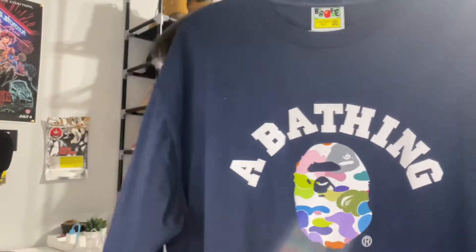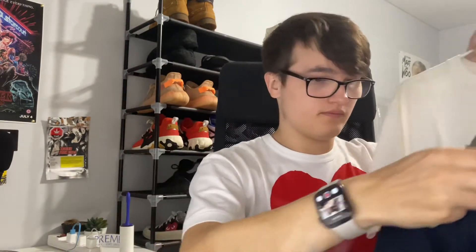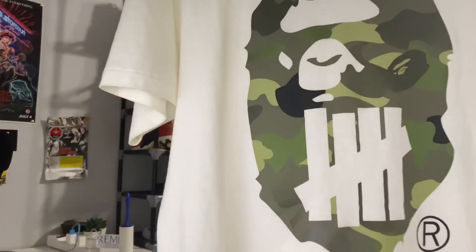Babe is a Japanese brand — Japanese clothing in general fits very weird. So I'm gonna show you my tees and how they fit. Here are the two Babe shirts I have: I have one like this and then I have this one as well.